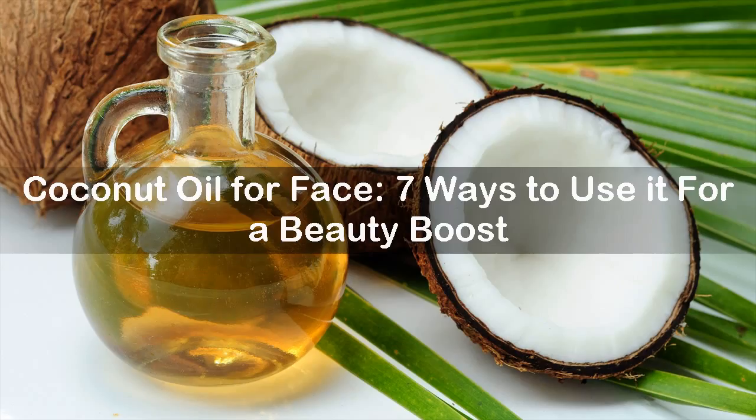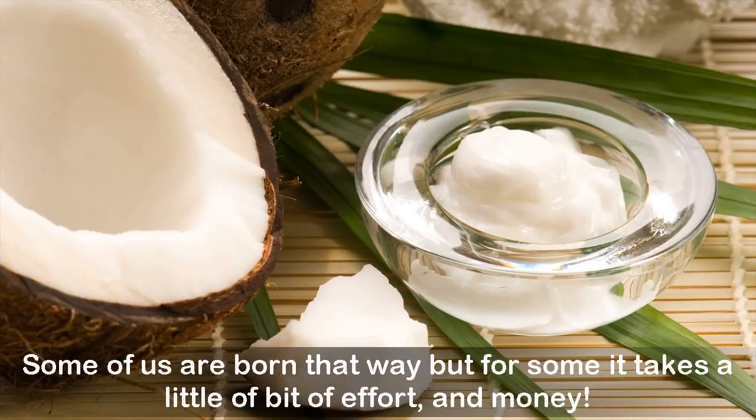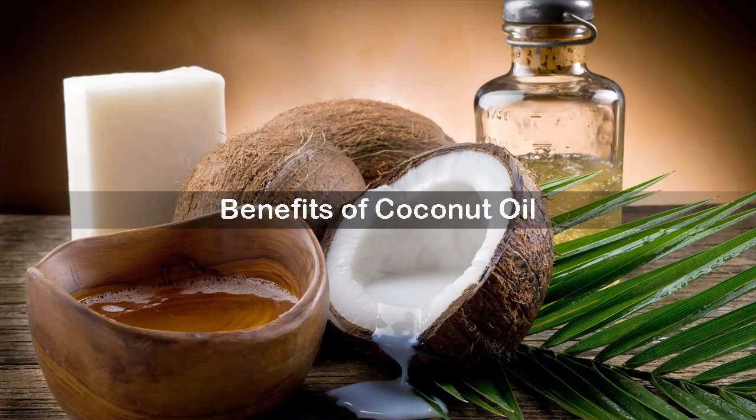Coconut oil for face: seven ways to use it for a beauty boost. It's the newest trend to hit the world of beauty and glamour, and everyone wants to be a part of it. Radiant and glowing skin is now on the must-have list of everyone. Flawless skin is what we all desire. You could spend thousands on salon routines, or you could become a fan of coconut oil — an easily available product with a long list of beauty benefits.